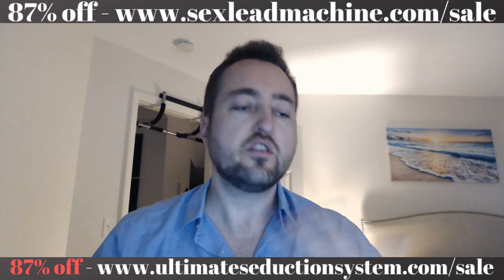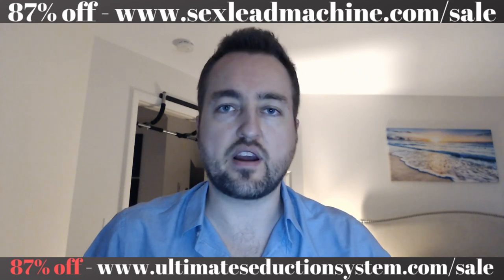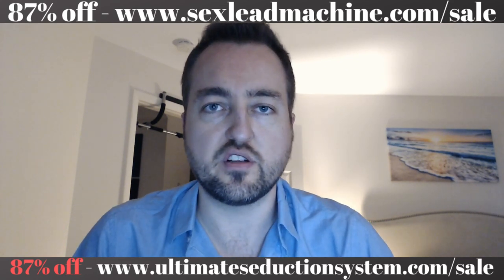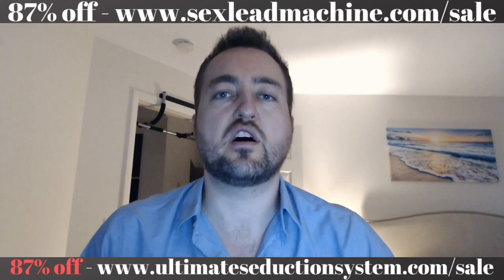Which one should I start with first? You're going to need to be texting. The Leads Machine covers all the texting — it gives you the direct copy-paste, the total game plan for what to do in every text message situation. So you're going to need that in parallel with how to acquire the leads, close the leads, and run the rest of your game — which is Occam's Razor.